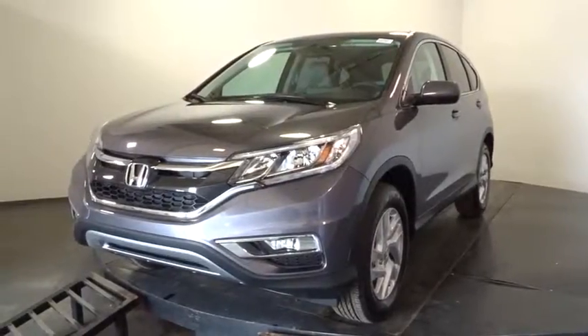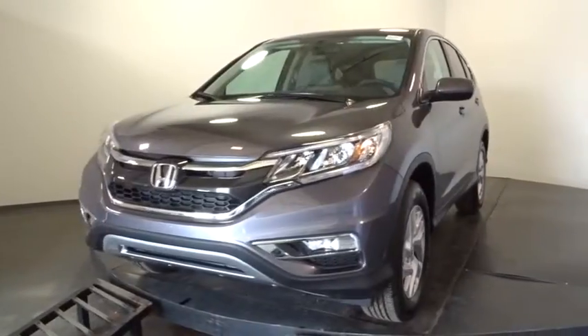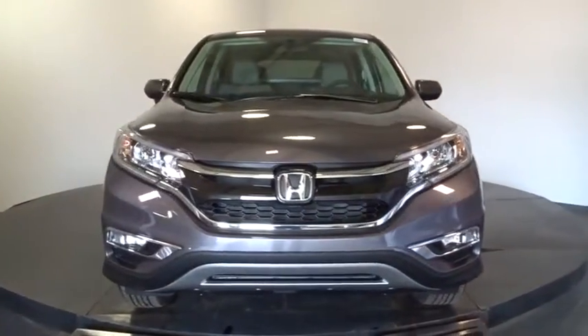2016 CR-V. The CR-V is a top recommended vehicle because of its car-like driving manners, good value, cool technology, and comfy interior.